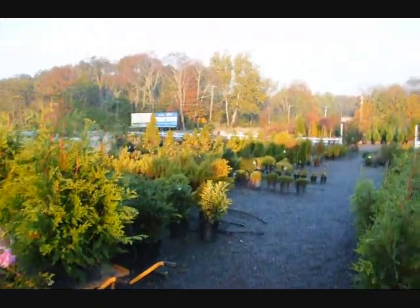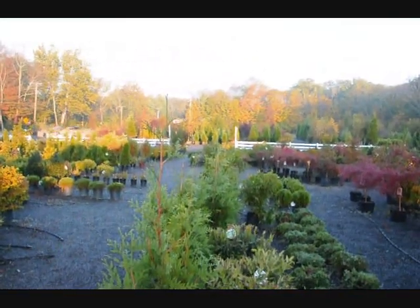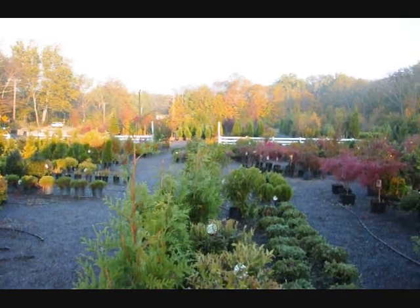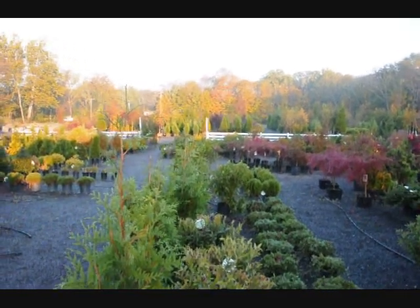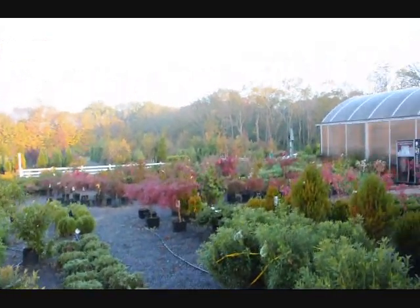We ship all over the east coast — Virginia, Delaware, Maryland, Pennsylvania, New York, Massachusetts, Rhode Island, Connecticut — up and down the east coast. We also ship a lot of seedlings that we grow throughout the nation.